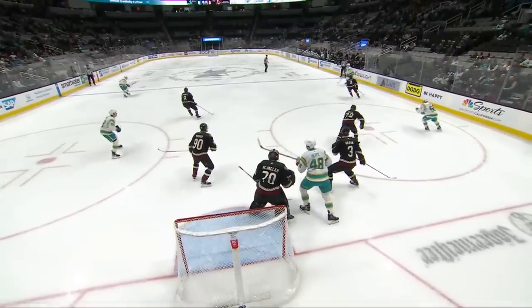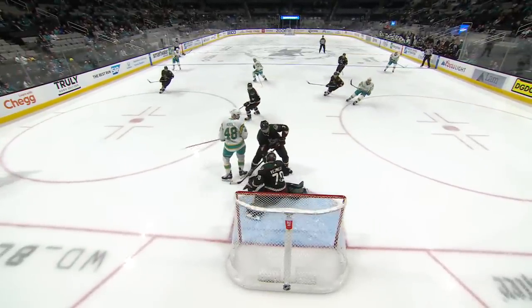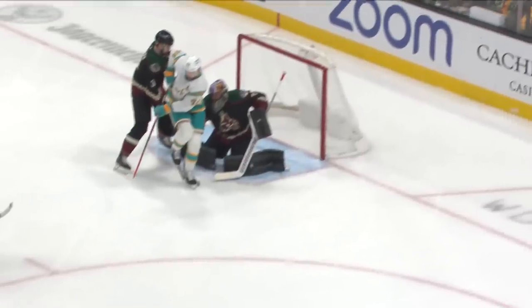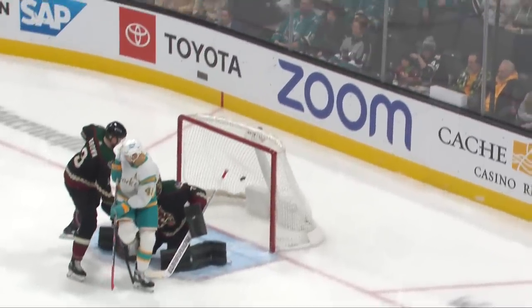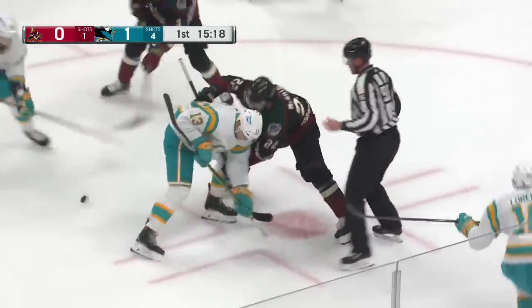A well-executed D-to-D pass, one-time shot, and Hurdle right there coming through the blue line just in front of it, gets a little bit of a stick on this. Is he going to put the stick behind himself and chip it in? That's a beautifully tipped puck by Tomas Hurdle to get the goal going his way out of the faceoff circle.